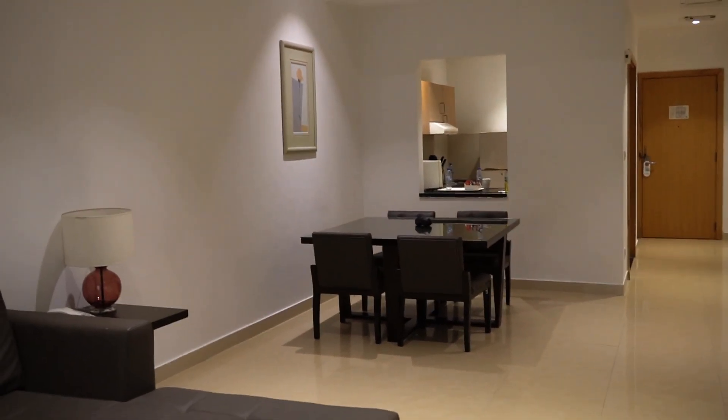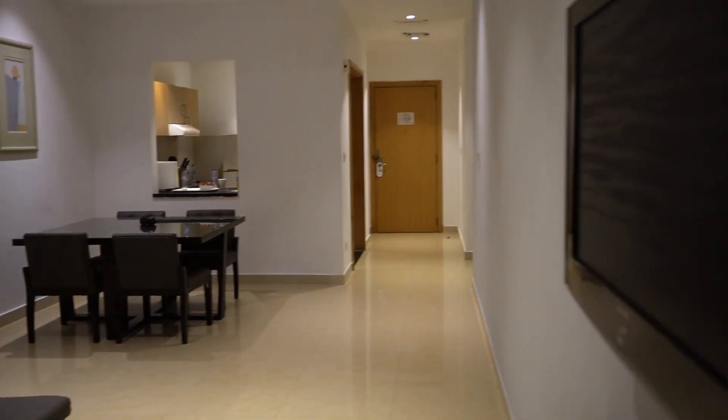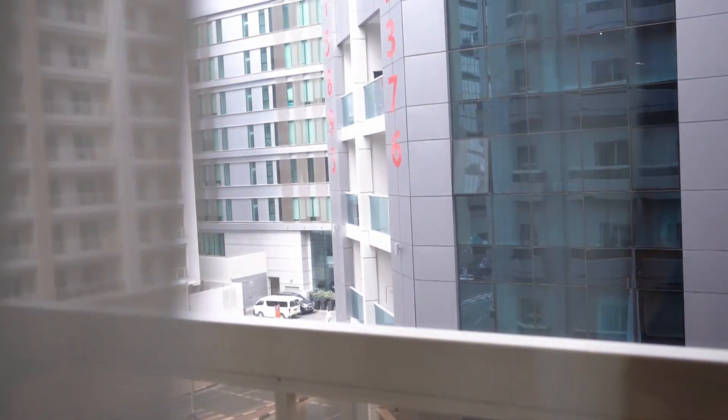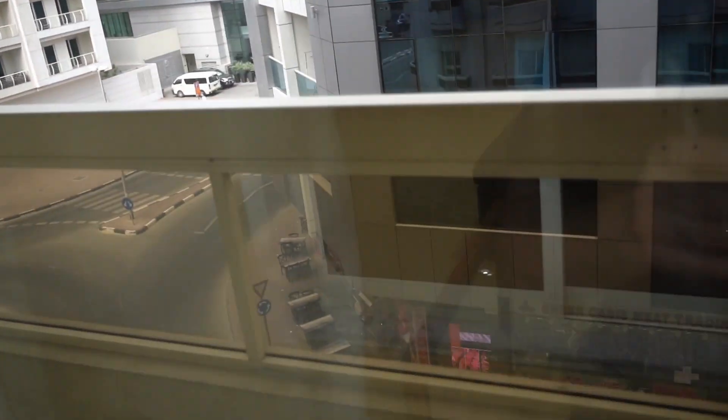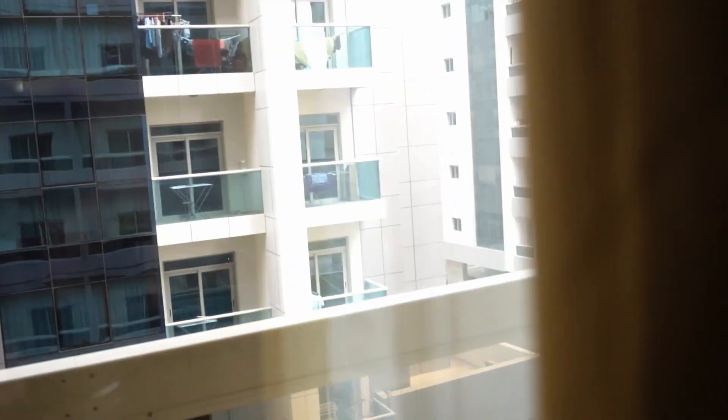You have a small dining area that they have created, a TV, and then there's a cute balcony — it's a small balcony though and it's pretty hot outside so I'm not going to go right now. The restaurant is right across where I got my food from.